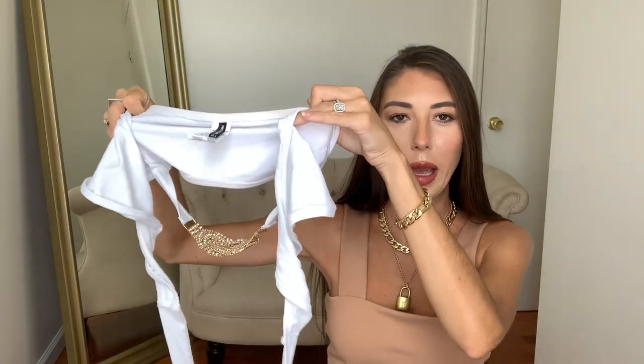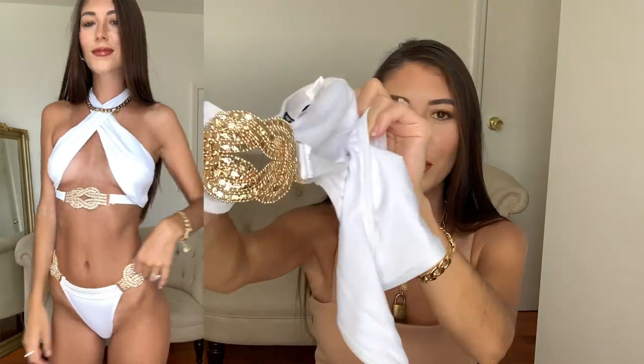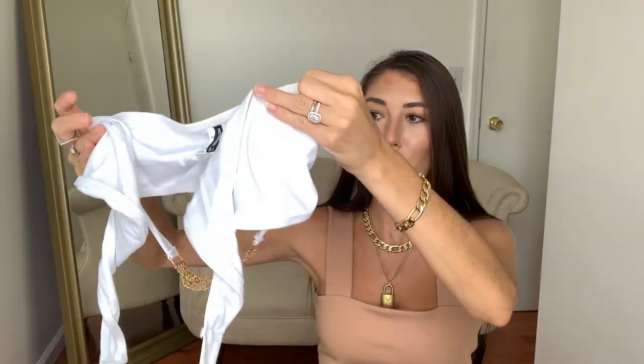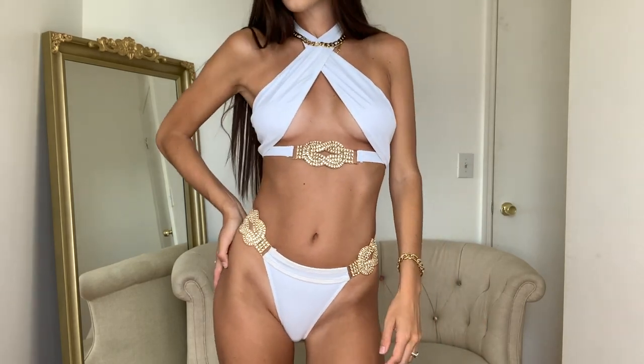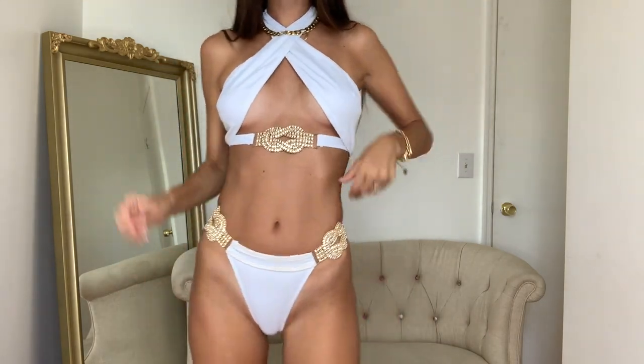Next up is this cute little white piece. You'll see it better in the try-on portion, but it does have a gold little detail in the bust and the top wraps around your chest and then around your neck — super flattering. I love this bikini; I got it in a US 2. I love white and gold together. I can see myself wearing this in like Italy or Greece — it is just beautiful. The bottoms are cheeky with gold detail on the sides, super high-waisted, and I also got this in a US 2.